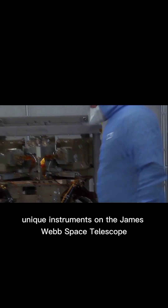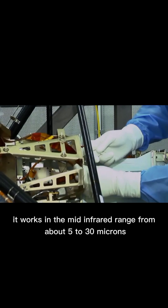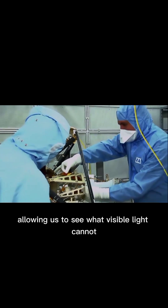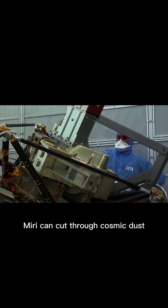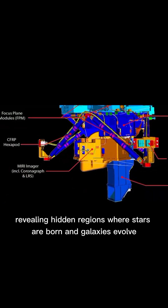One of the most unique instruments on the James Webb Space Telescope, MIRI works in the mid-infrared range from about 5 to 30 microns, allowing us to see what visible light cannot. With its camera and spectrograph, MIRI can cut through cosmic dust, revealing hidden regions where stars are born and galaxies evolve.